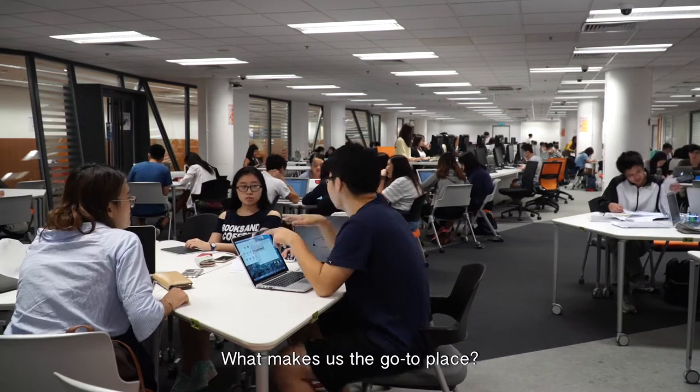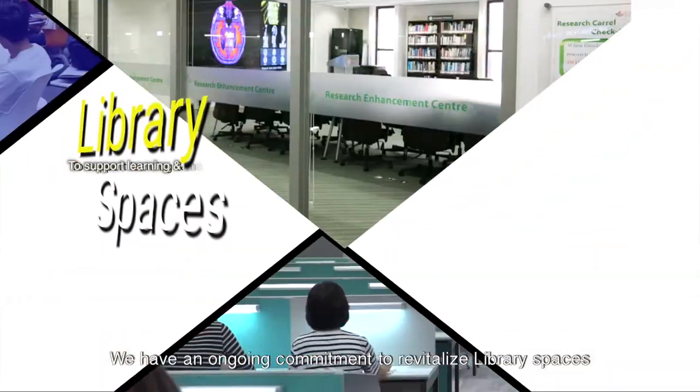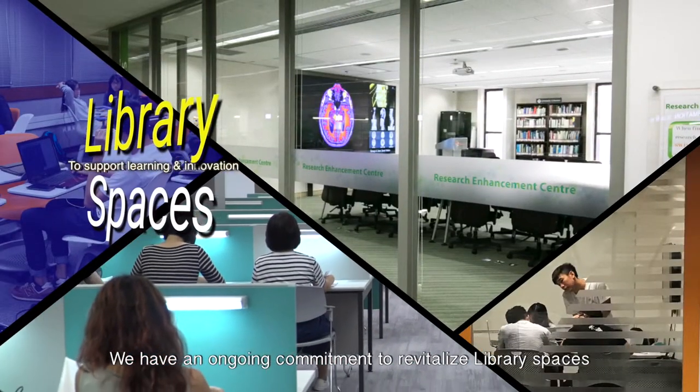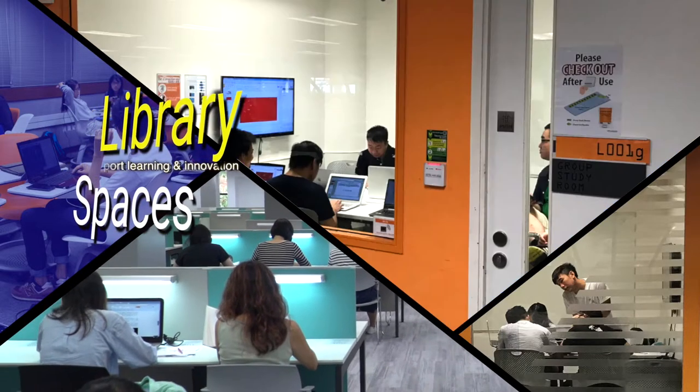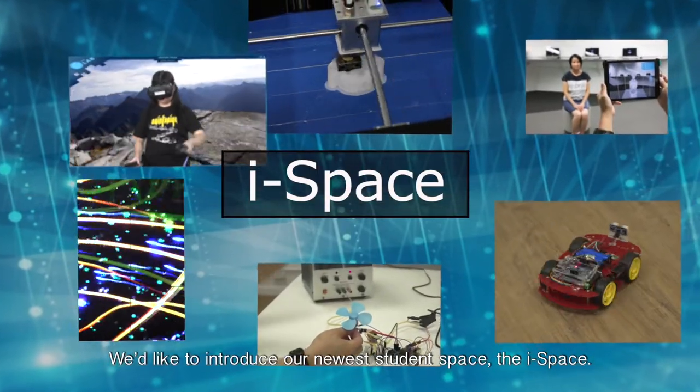What makes us the go-to place? We have an ongoing commitment to revitalizing library spaces to support student learning and innovation. We'd like to introduce our newest student space, the iSpace.